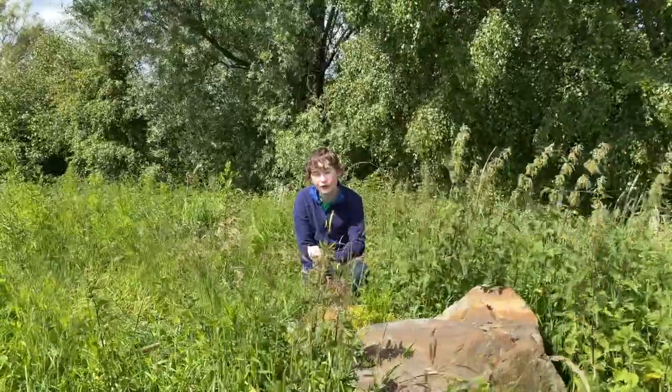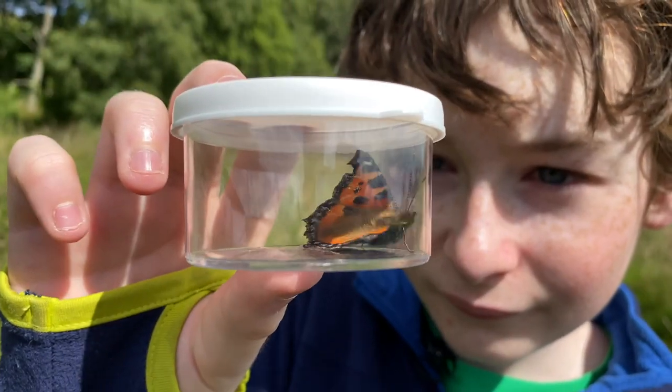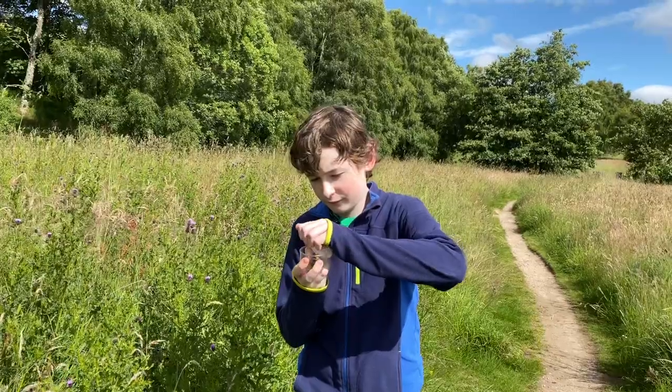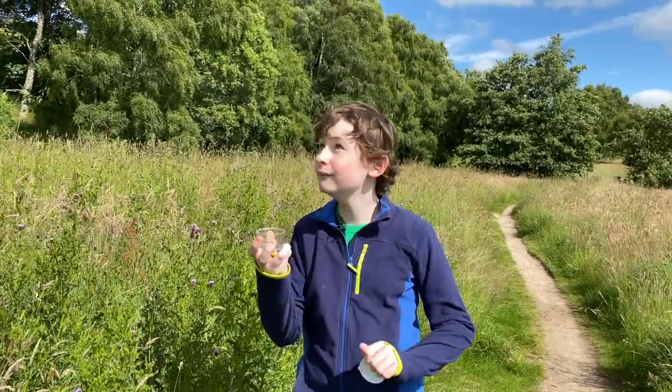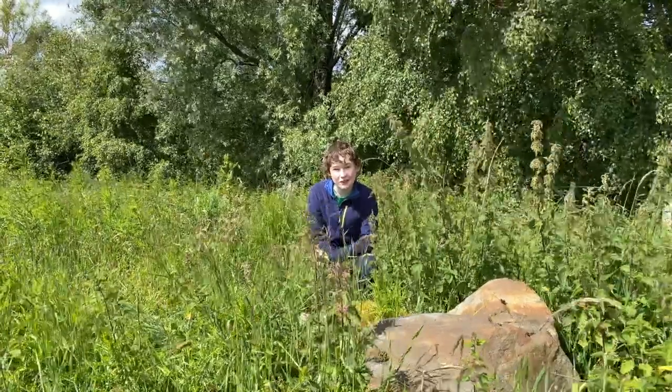These nettles are also important for some other butterflies, like the more common peacock and small tortoiseshell butterflies, which you're likely to see in your garden at this time of year. And these chrysalis belong to the peacock butterfly and are expected to come out within the next week.